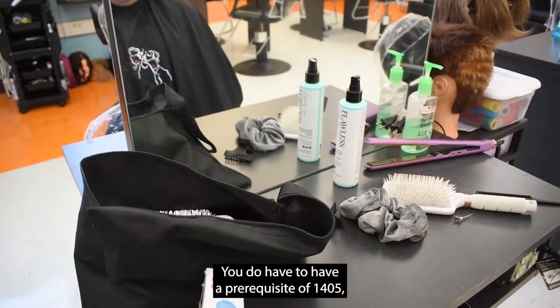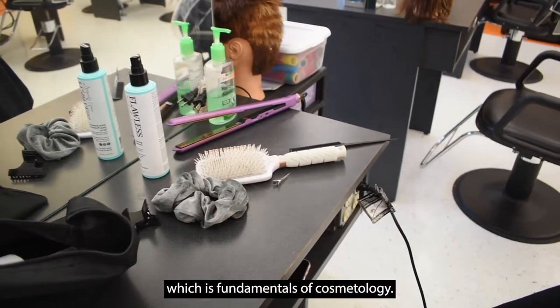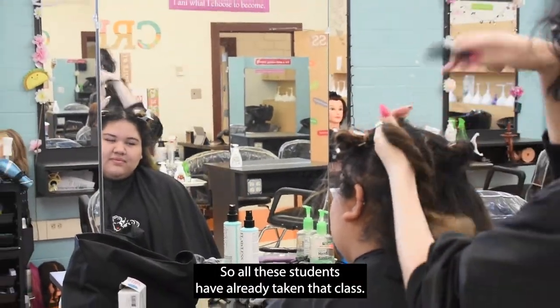You do have to have a prerequisite of 1405, which is fundamentals of cosmetology, so all these students have already taken that class.